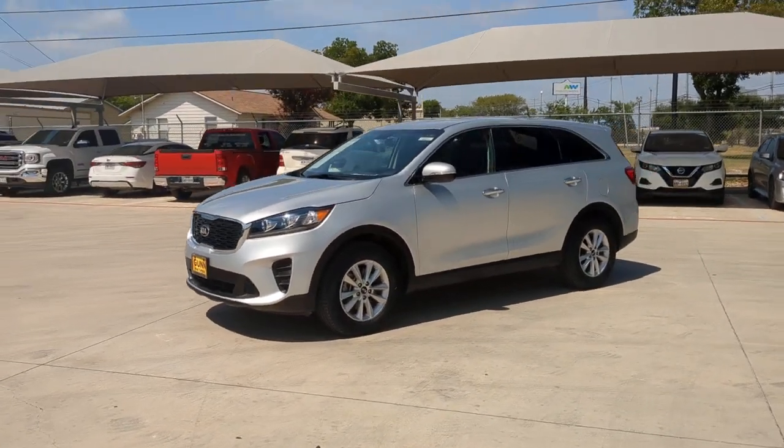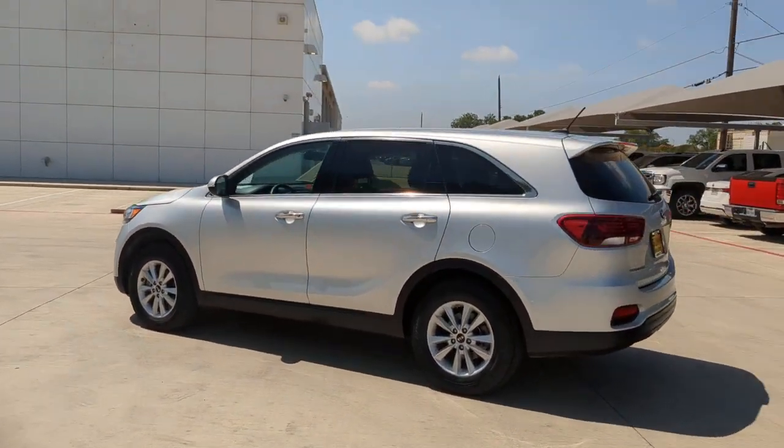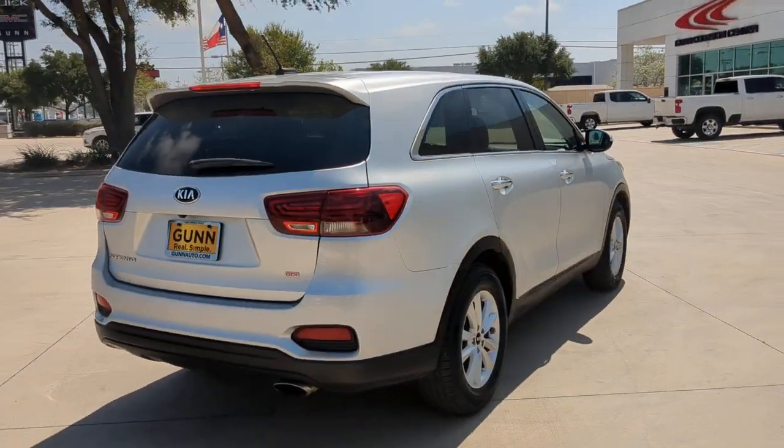Can you see yourself in the 2019 Kia Sorento? This vehicle is an outstanding buy with fewer than 25,000 miles on the odometer. This versatile Sorento has what your family needs to get the most out of every journey.